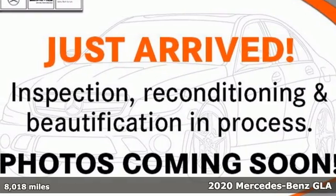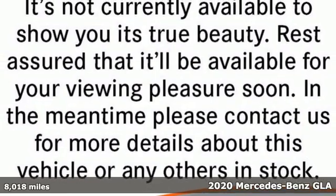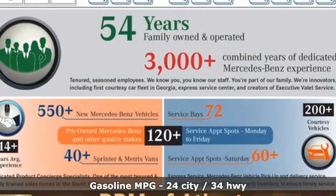It's a certified 2020 Mercedes-Benz GLA. This GLA is a mix of adrenaline, adventure, sport utility, and sports car. Plus, it offers an exciting list of features.